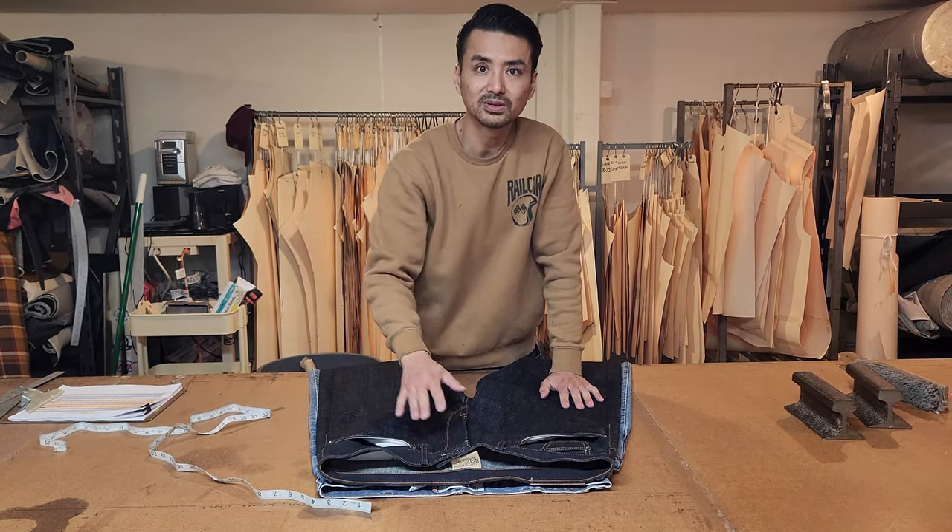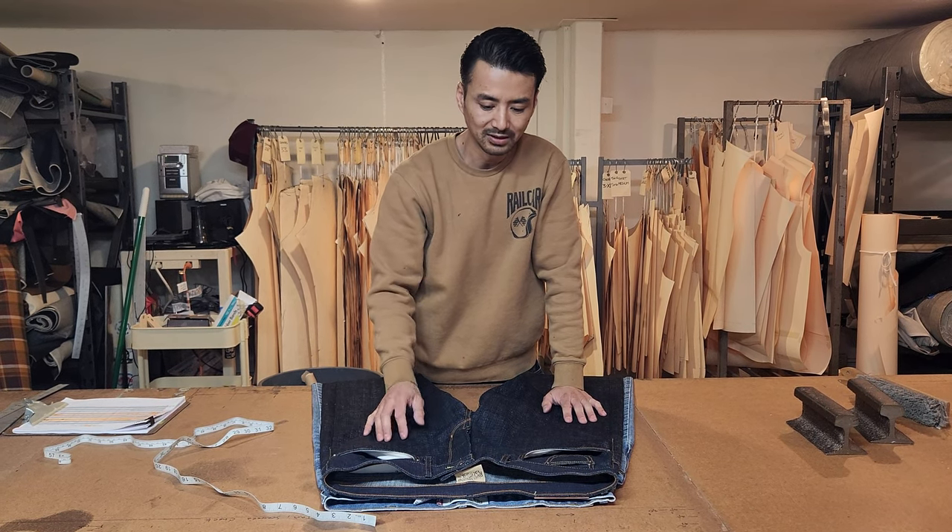So if you have any questions with sizing or waistband sizing, give us a call. I would say size rail car the same size as you would purchase your Levi's.